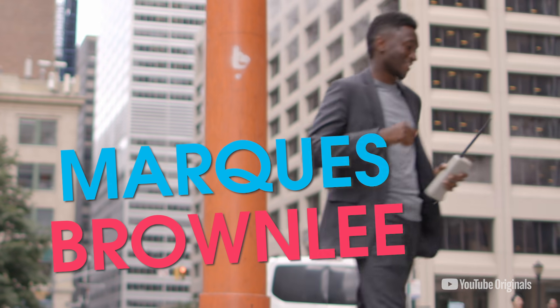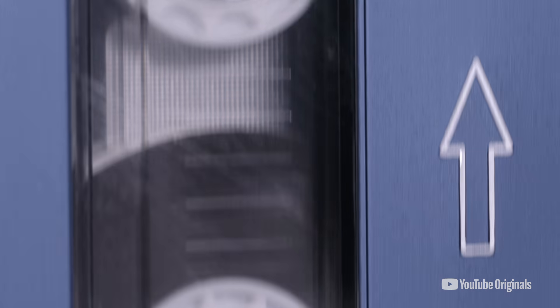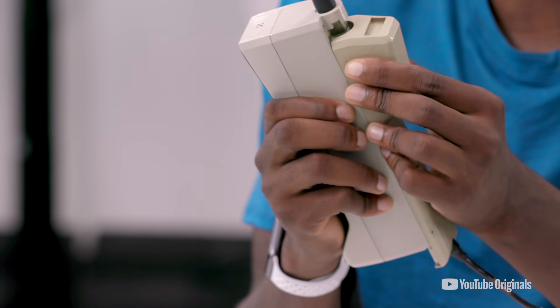I'm Marques Brownlee, and I review dope new tech. But on this show, I'm rewinding the clock to discover the tech of the past that changed our lives forever.